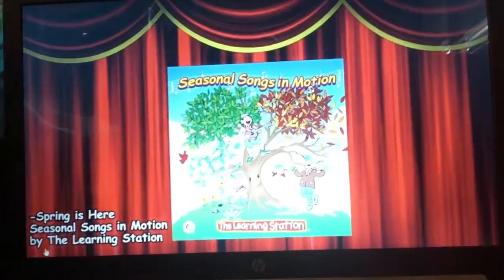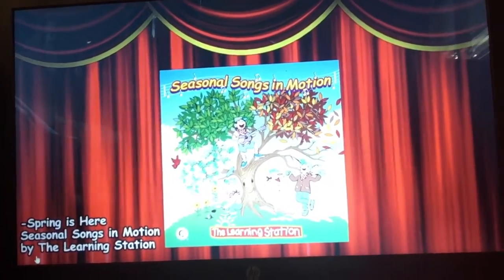This is 'Spring is Here' on the CD Seasonal Songs in Motion by The Learning Station.